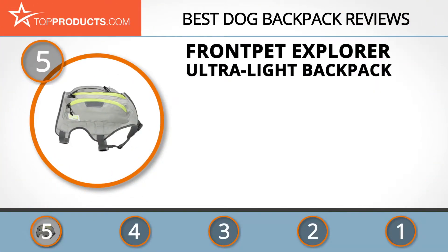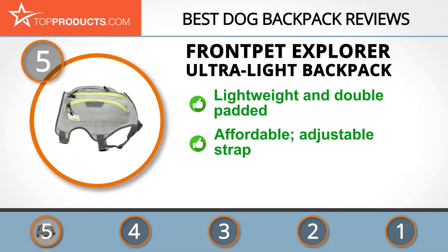At the number five spot is the Front Pet Explorer Ultra Light backpack, chosen not only for its features but also because of its budget-friendly price tag. Front Pet is renowned for working hard to enhance your pet care experience and strengthen owner-pet bonds. The Explorer Ultra Light backpack is a lightweight backpack that will be very easy for your dog to carry, and it also has a double padded mesh bottom for maximum comfort.